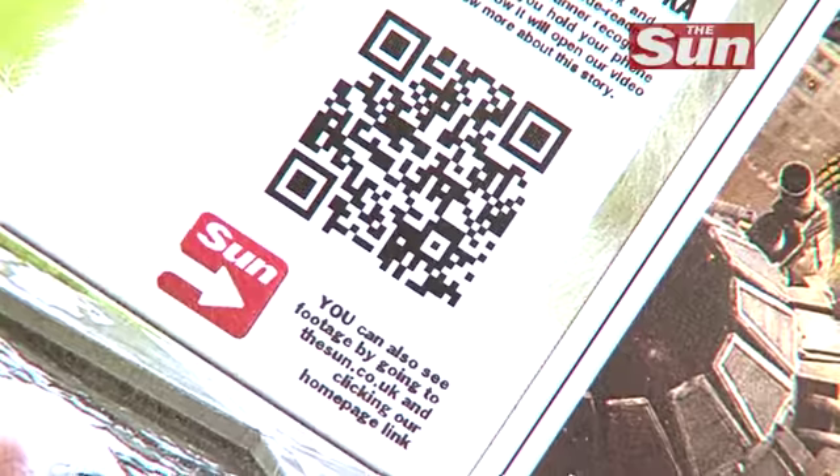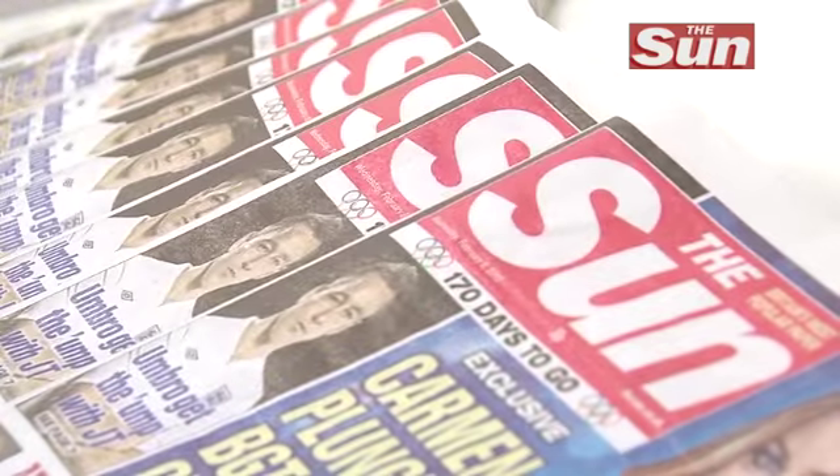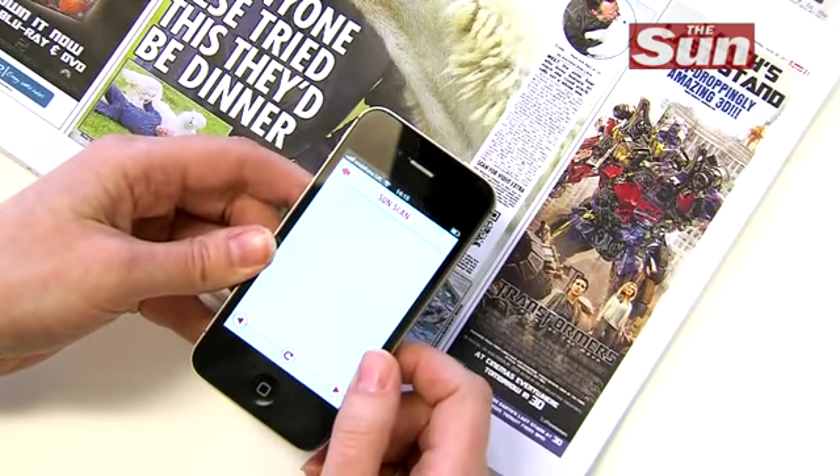These special symbols can soon be found alongside stories in the paper, adverts and posters. Just hold the Sun scan above the symbol and it will do the rest.